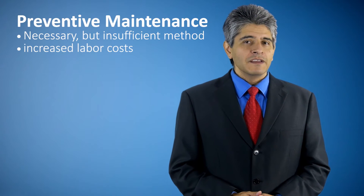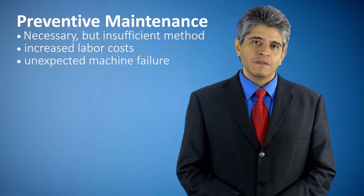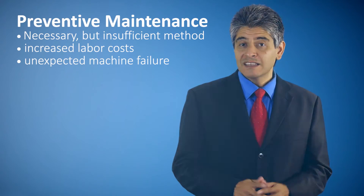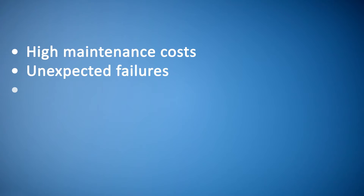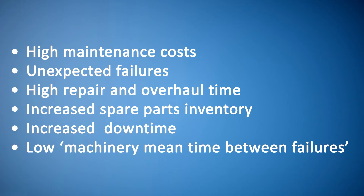Even when machines are checked regularly and serviced by technicians, they can fail at any time. This method puts manufacturers at risk of unexpected machine failure. Challenges faced by manufacturers are soaring with time, including high maintenance costs, unexpected failures, high repair and overhaul time, increased spare parts inventory, increased downtime, and low machinery mean time between failures.